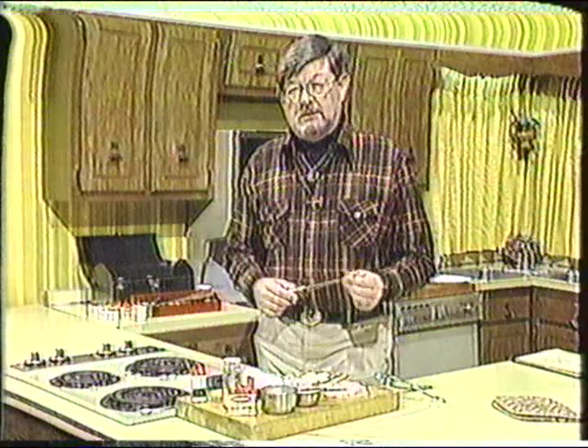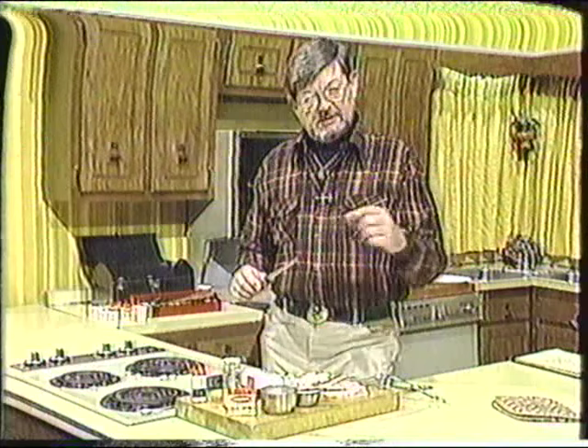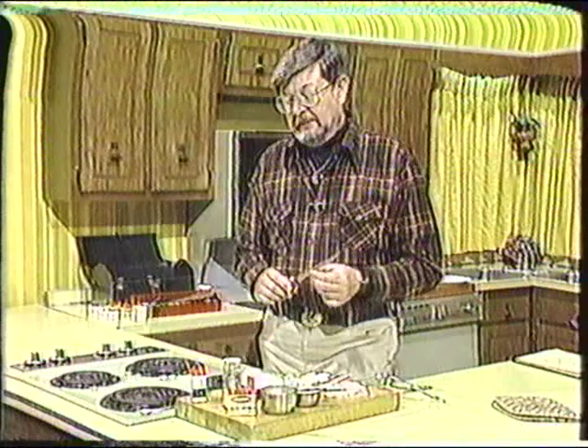We had frog legs on the menu, and it got to the point where Bobby Carraway, my partner in the restaurant, would send out a meal that somebody had ordered and put one frog leg on there and just say, 'Try this.' And now we're just selling frog legs like crazy down there, and people have really come to love them.